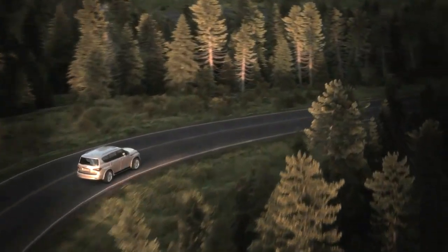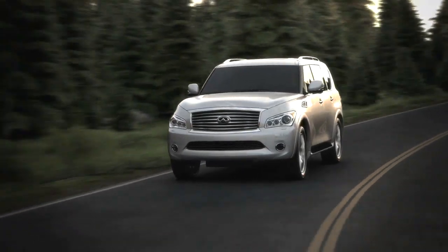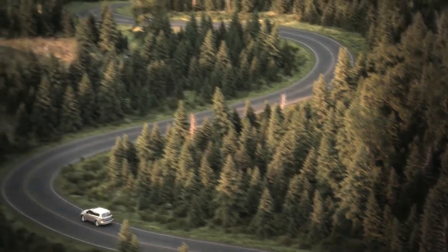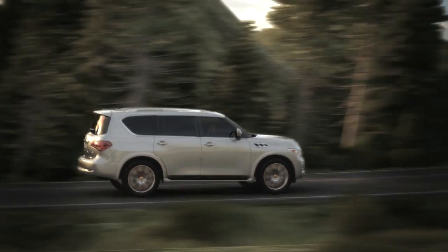At Infinity, we're continually crafting new ways to elevate the feeling of driving. Hydraulic Body Motion Control is a world first technology that works to counterbalance the motion generated when cornering, to help significantly reduce body lean.